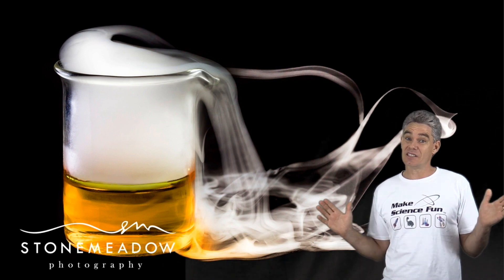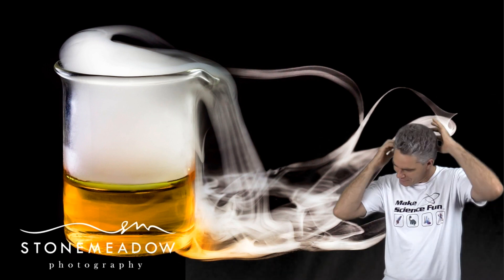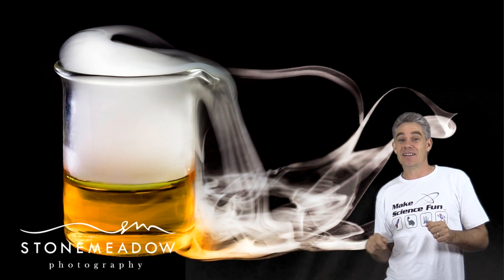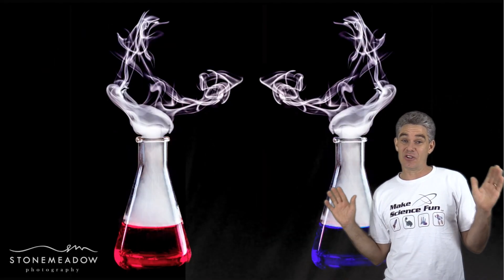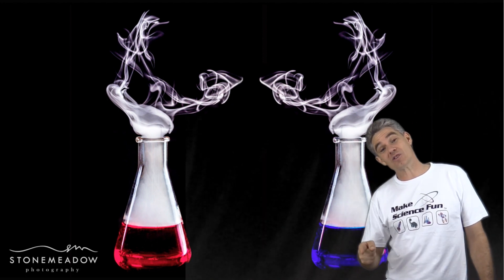Now, you guys know that I've been a science teacher for quite some time. I know it's hard to believe given these great looks of mine — those chemicals do have a preservative effect. These two images are from a good friend of mine, Paul, from Stone Meadow Photography. You should definitely check out his site — he has got some awesome photos.